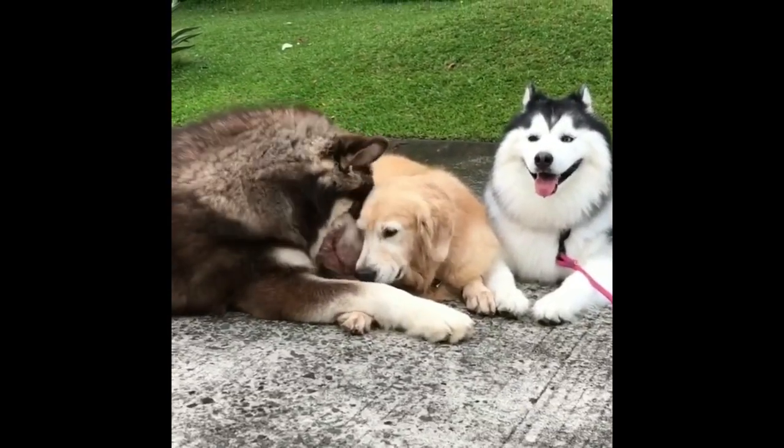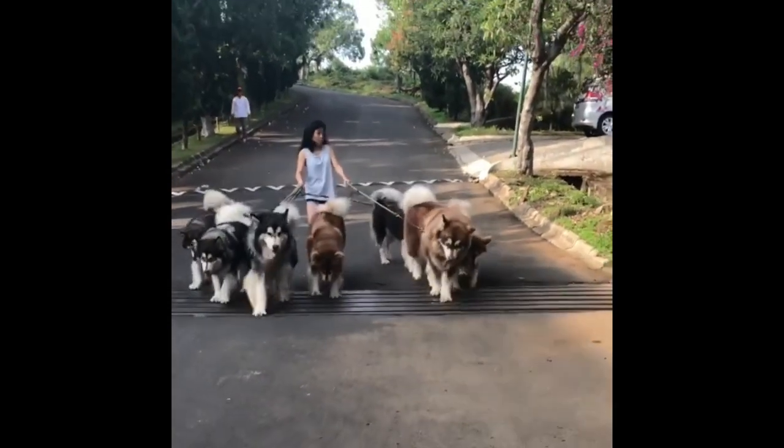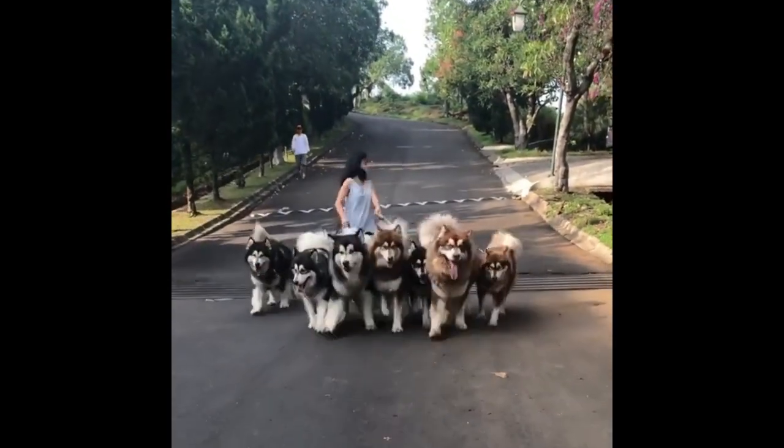One thing is for sure — they are demanding dogs and require a responsible owner who has the time needed to train and exercise them.